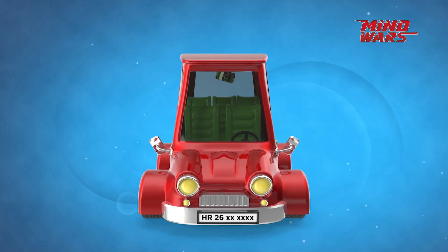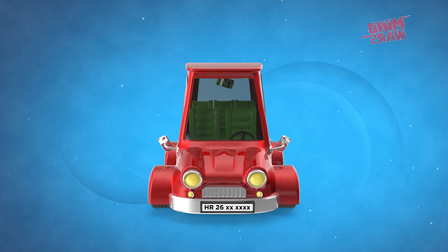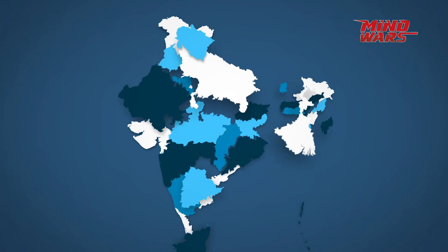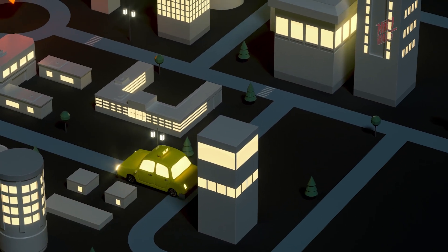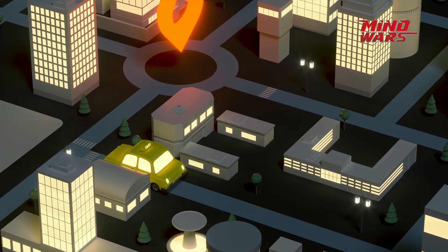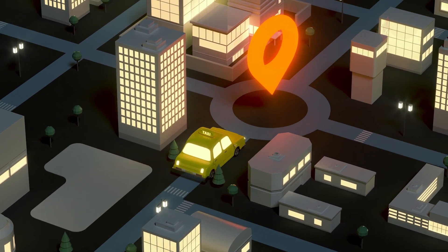The first two letters of the number plate — i.e. the HR — indicate the state or union territory where the vehicle has been registered. For example, if the car has been registered in Haryana, the first two alphabets of the vehicle number plate will be HR.